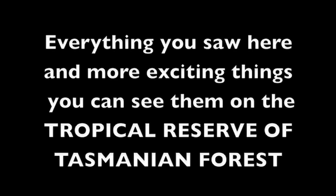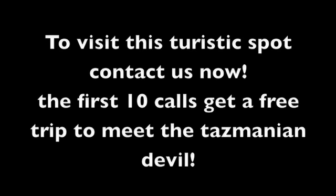Take care of this beautiful biome. As it is the home of most of our food, we have to be conscious about it and think about which animals to eat and not to eat. Everything you saw here and more exciting things you can see at the tropical reserve of Tasmanian Forest. To visit our touristy spot, contact us now. The first caller will receive a free trip to meet the Tasmanian Devil.